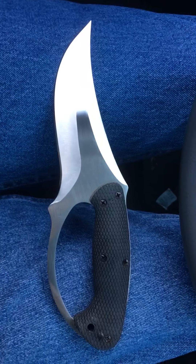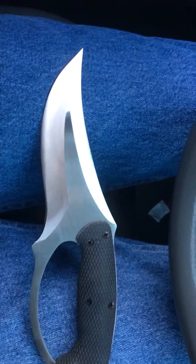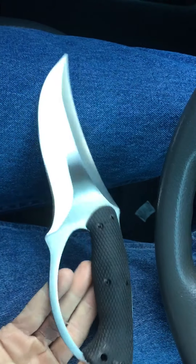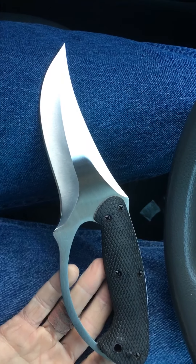Good morning YouTube. I'm bringing you a new knife today. It's a budget blade, I'm sure. I have never seen this knife before — never seen it in a catalog, never seen it offered anywhere — but it's really cool.